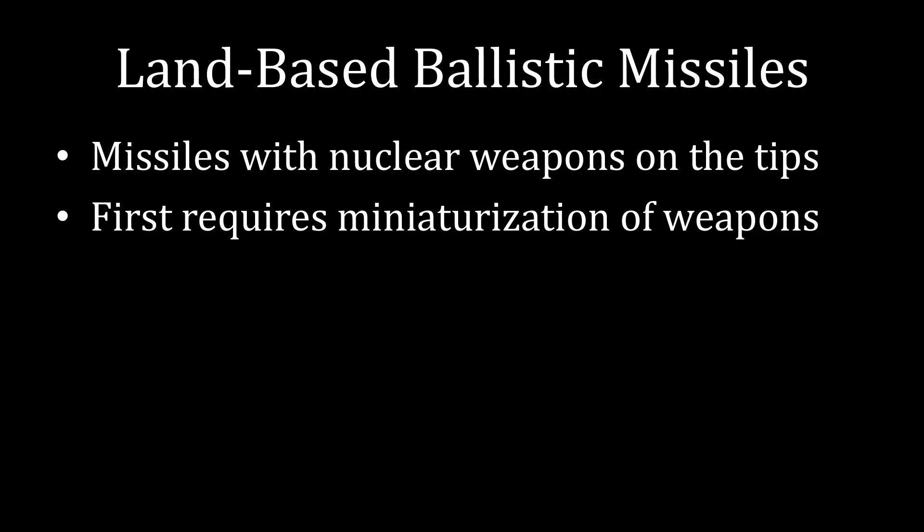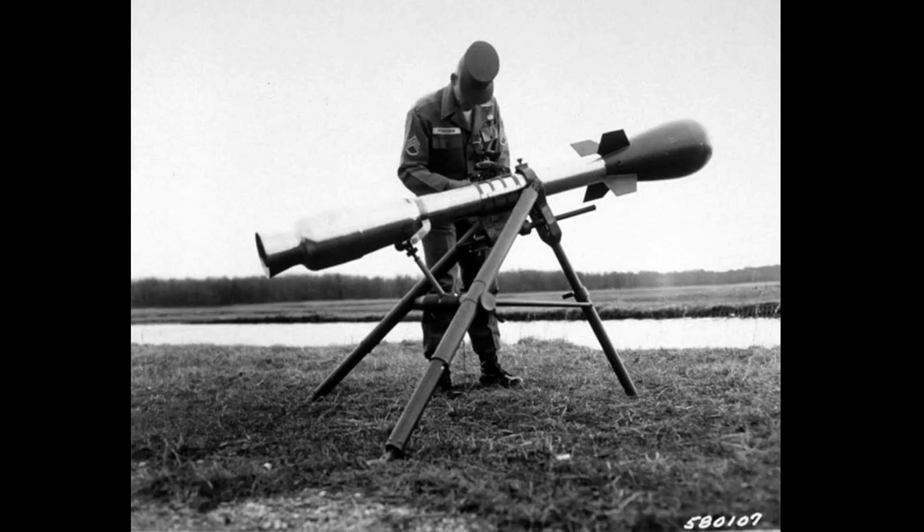We have seen, though, that it is possible to get nuclear weapons quite small. This is the Davy Crockett, which is a tactical nuclear weapon designed to be picked up and used in a battle. This is actually much smaller than the type of weapon you would want to put on a rocket, but if you have the ability to miniaturize like this, you can get a sizable weapon — but still relatively lightweight — onto a missile and use that to fire at another country.